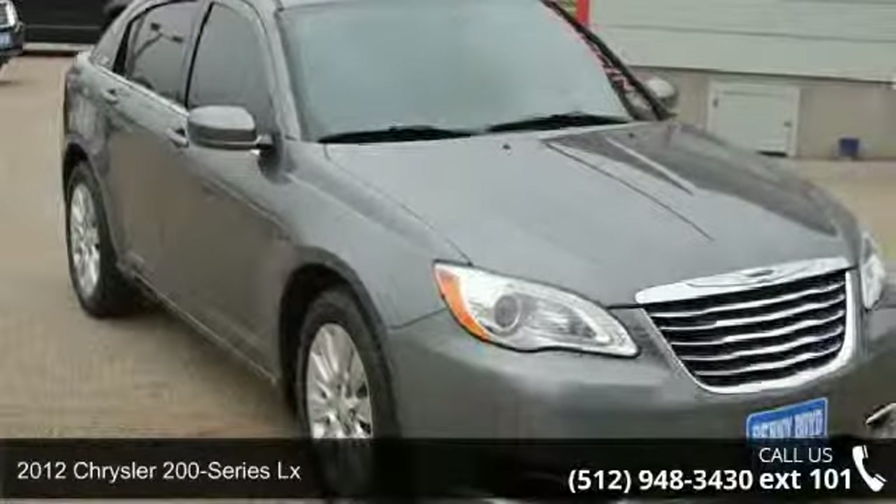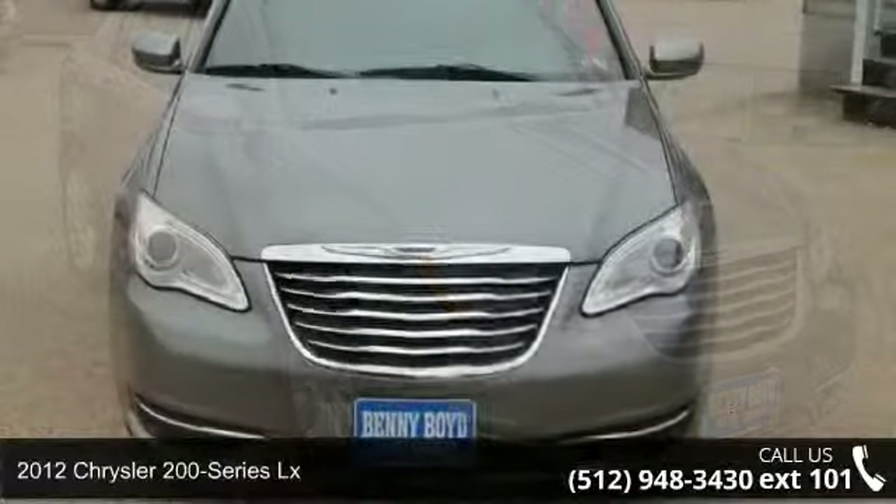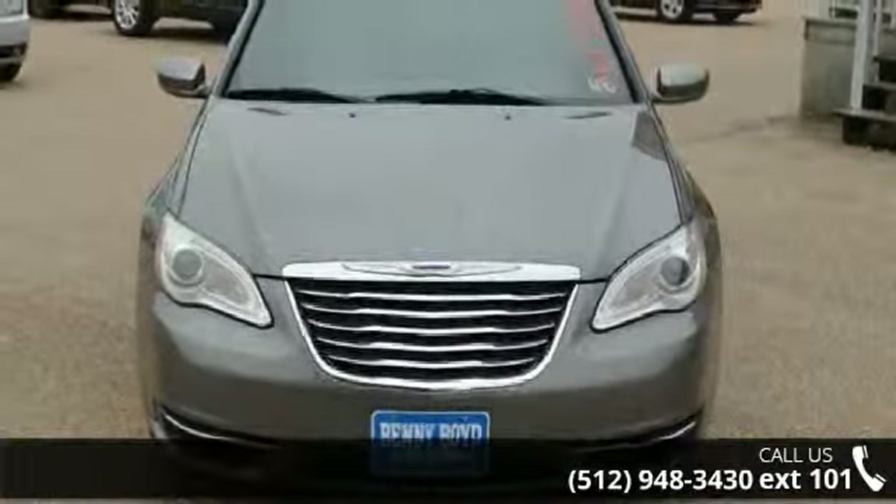Presenting the 2012 Chrysler 200 Series LX. If you are looking for a first-rate auto, this one could be yours today.